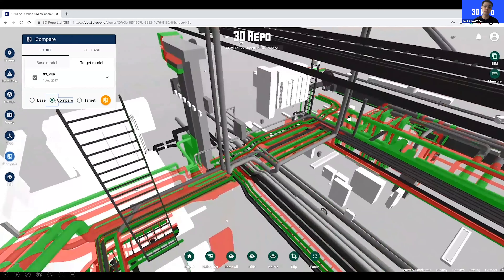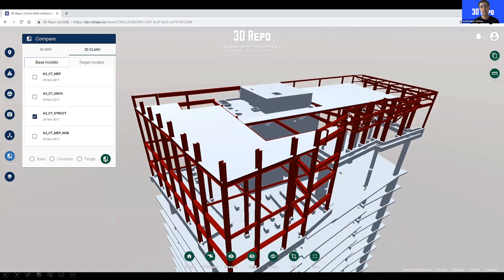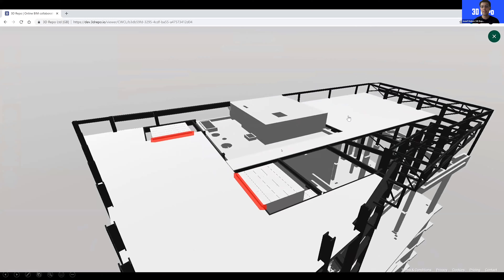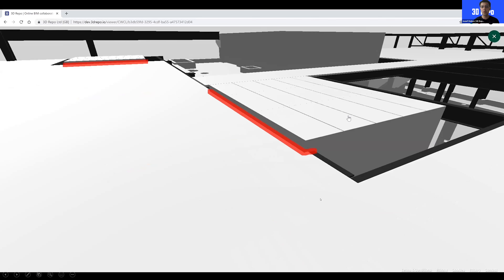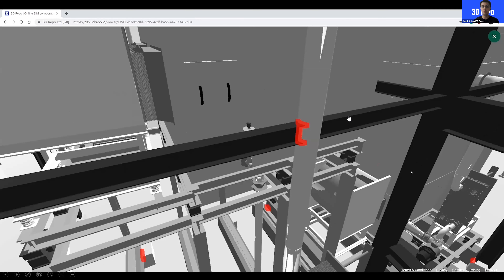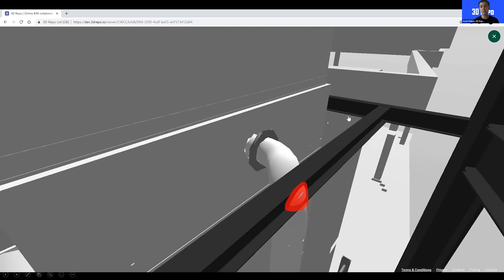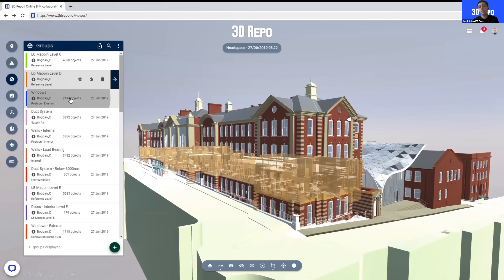Here's another example of what we do — also patent-pending technology. We call it Instant Clash. Clash detection is a popular thing in the marketplace, and this is our own spin. Instead of highlighting the whole objects where the intersection happens, we actually show you the very specific points where the problem is. In this case, you can't have a pipe coming through a steel beam because you can't physically build it in real life.